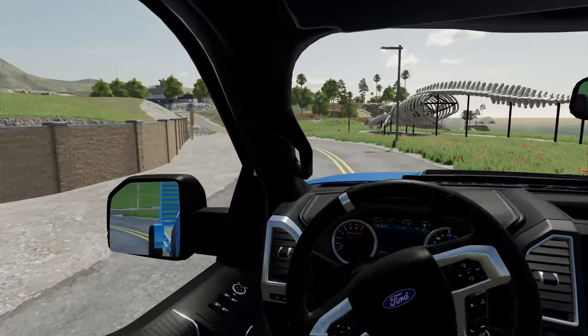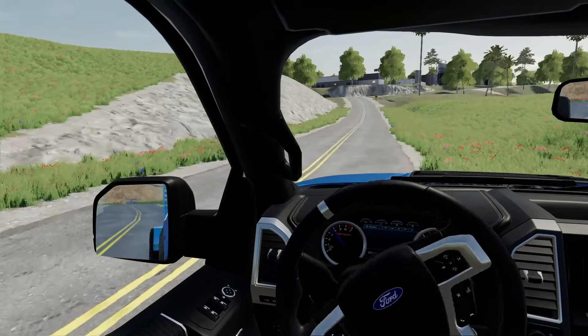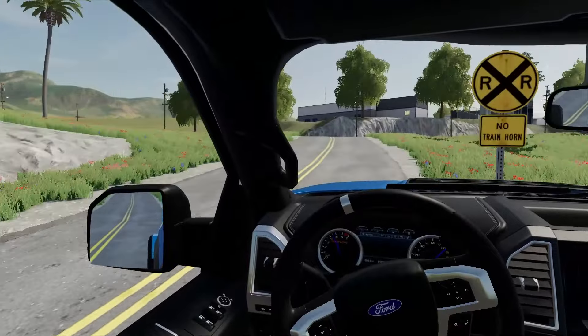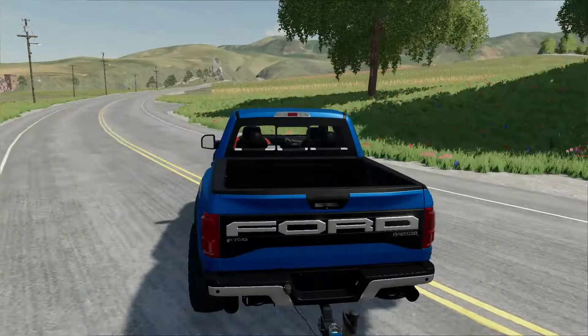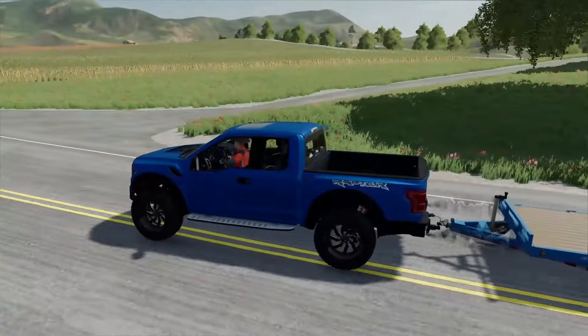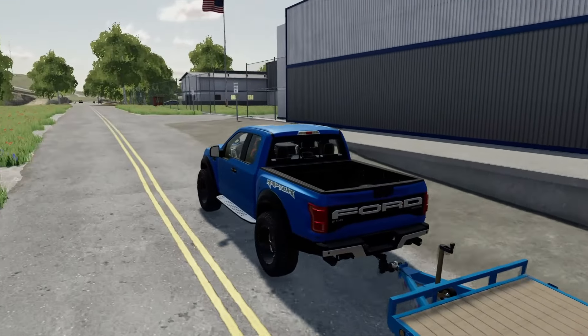We're on the way to go pick up our new vehicle. This thing has been being built for the past two weeks. It's totally custom and we're going to be using it today to troll the police. Here's the warehouse up in front of us. We swing around back to pick this thing up. We've got the Ford Raptor and a trailer to tow it on back, because as far as I'm concerned, this thing is not street legal.